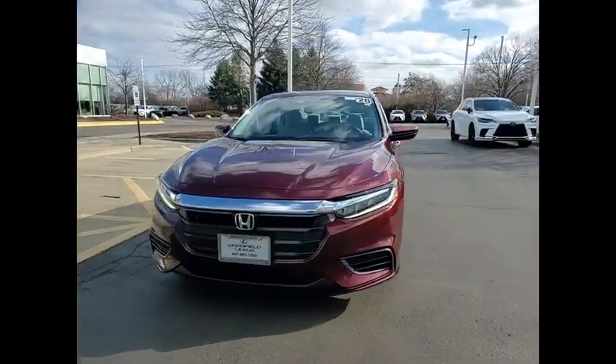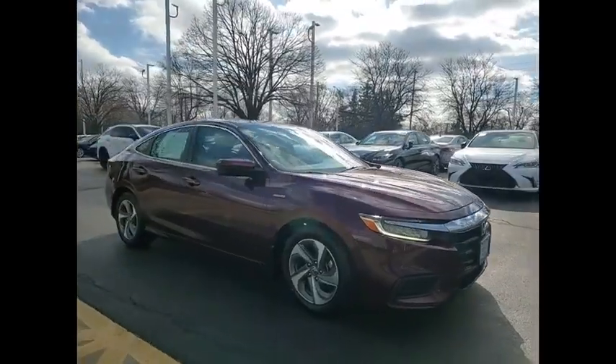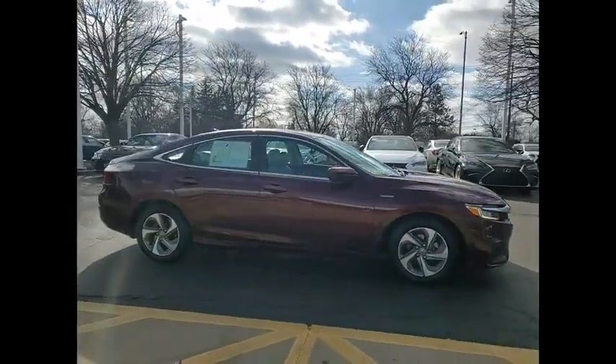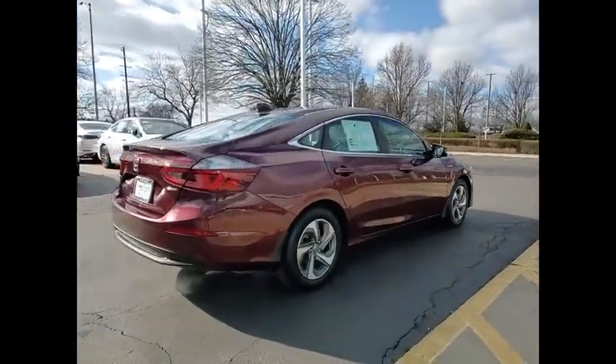We are pleased to show you the 2020 Insight. 40 miles per gallon, smooth ride, performance, exterior, interior — Honda Insight has it all.